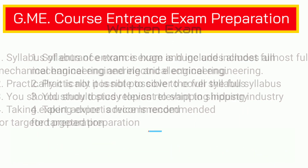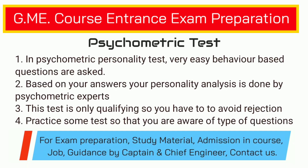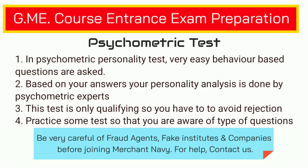The second thing is the psychometric test. This is a very new type of test which you might have never come across. In this test they ask you very simple questions like: do you want to go to a party, or do you like to study in a library, or how many friends do you have? They ask these types of simple daily-life questions, and based on your answers they analyze your personality and decide whether your personality suits the maritime industry or not.